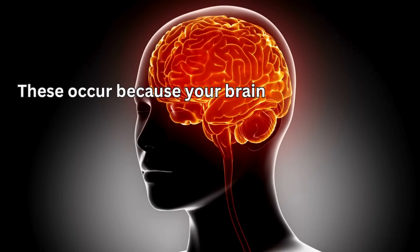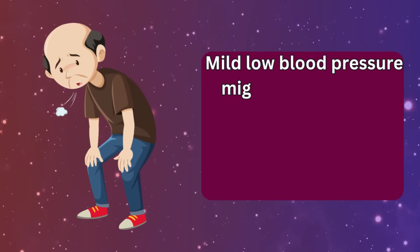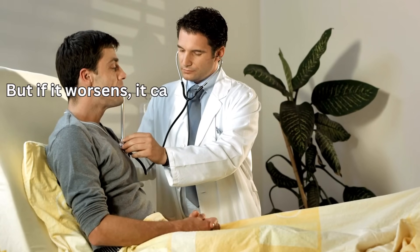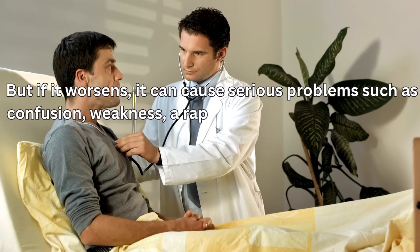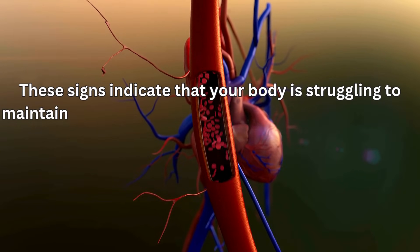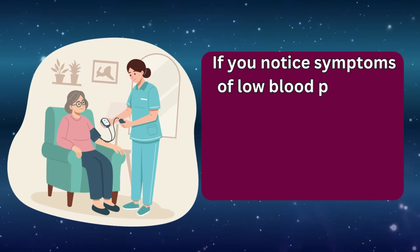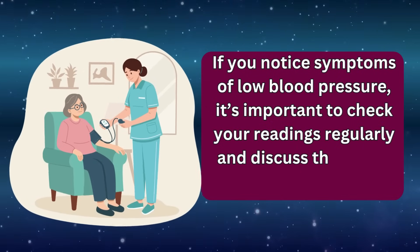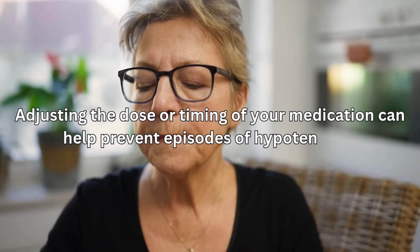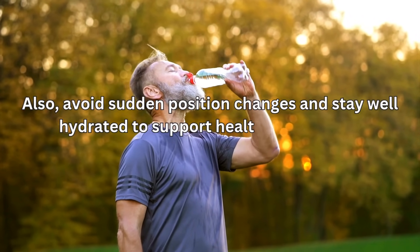Mild low blood pressure might just make you feel a bit off or lightheaded, especially when standing up quickly. But if it worsens, it can cause serious problems such as confusion, weakness, a rapid or irregular heartbeat, or even collapse — signs that your body is struggling to maintain adequate circulation. If you notice symptoms of low blood pressure, check your readings regularly and discuss them with your healthcare provider. Adjusting the dose or timing of your medication, avoiding sudden position changes, and staying well hydrated can all help prevent episodes of hypotension.